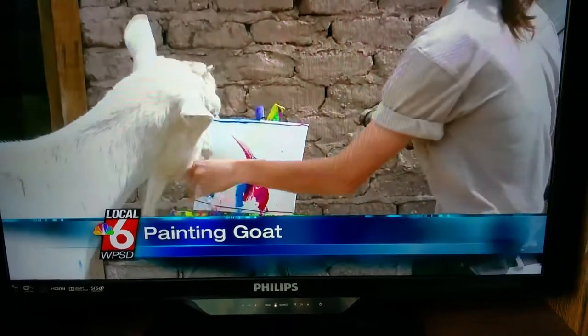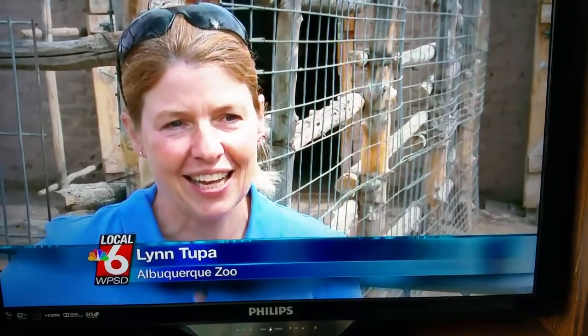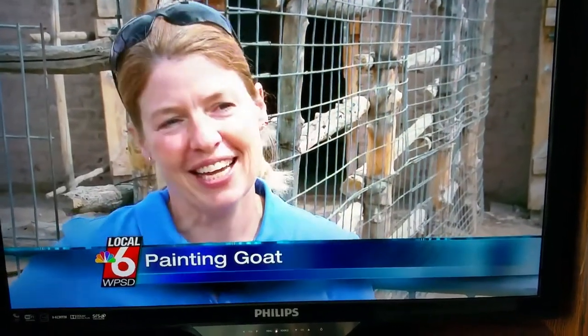Today, paintbrush in mouth, Bodie showed off for the crowd at the Rio Grande Heritage Farm. To see a goat actually hold the paintbrush in his mouth and paint — and he has some accuracy with it and some talent — yeah, that's unique.